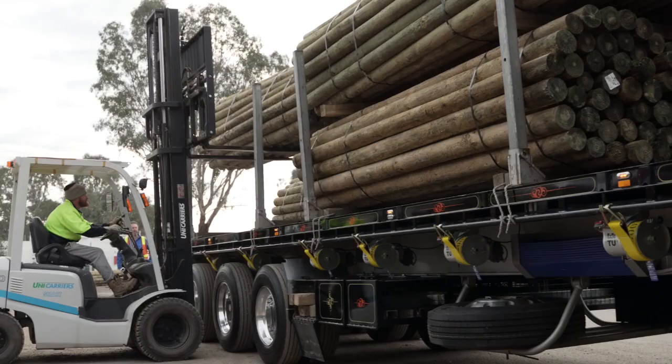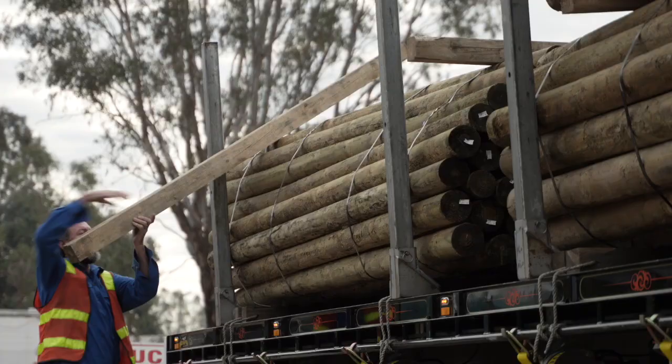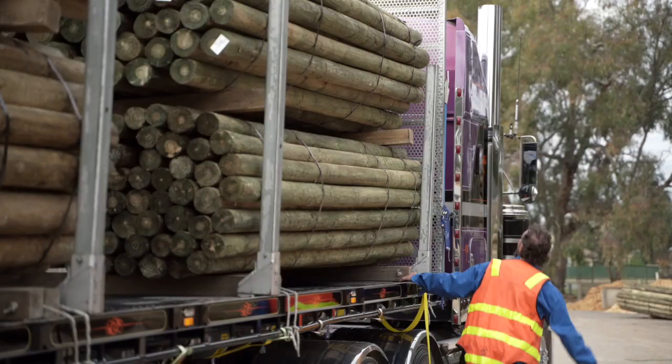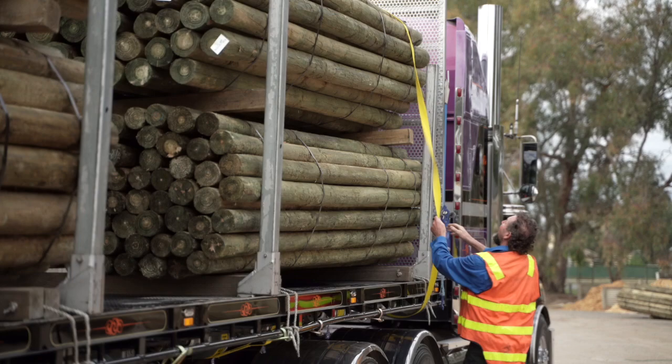Loading out of Mount Gambier, that's when I first saw the log trucks coming in, and they had the XT Auto Tensioners on their trailers. After talking to drivers and how they raved about how good they were, I thought that's what I need for what I do — that's when I got onto the Forest Centre.